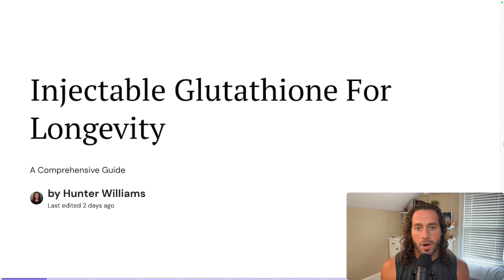So without further ado, I'm going to share my screen. Today we're going to learn about injectable L-glutathione. I am Hunter Williams, and today's video is injectable glutathione for longevity — a comprehensive guide. By the end of this video, it is my attempt to enlighten you enough so that you can go use glutathione on your own for the rest of your life, and if you don't want to, you never have to come find me or listen to me again.